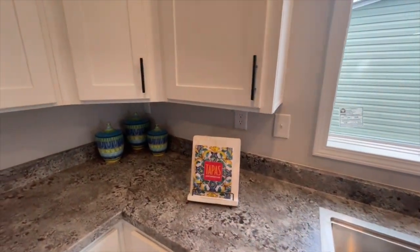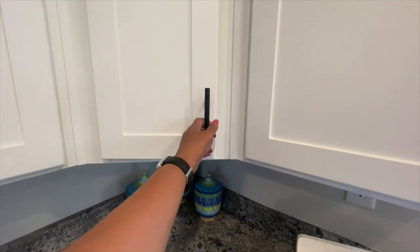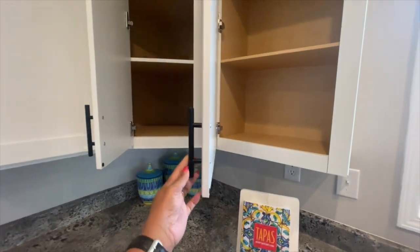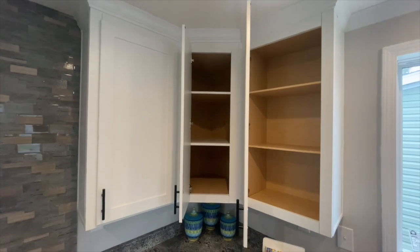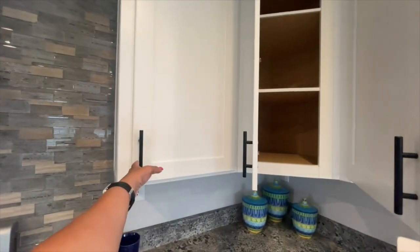If you've seen my tours before, you know I love corner cabinets, so how appropriate it is if I open all of these cabinets to let you get a good look at how much space you have here.